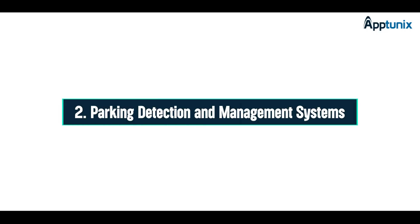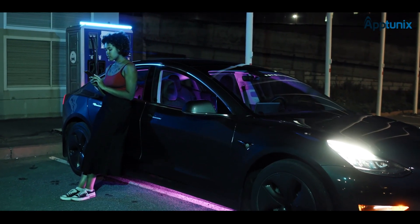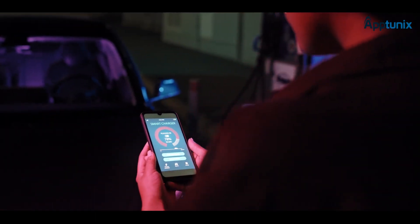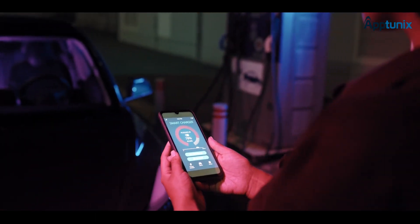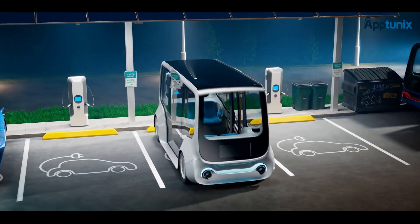Moving on, let's talk about parking detection and management systems. We integrate smart parking solutions with charging stations for more efficient management. Next-gen IoT sensors, digital apps, and reservations come together to enhance parking areas with automation, making the process seamless and hassle-free.